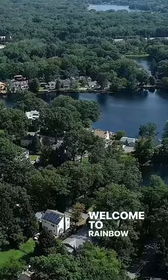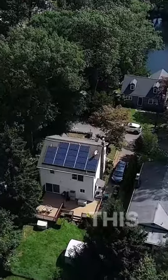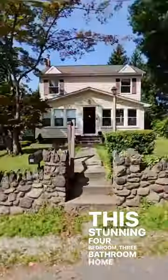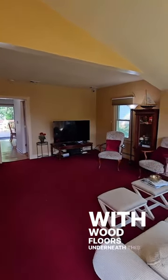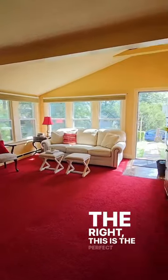Welcome to Rainbow Lakes in Persephone, New Jersey. This stunning four-bedroom, three-bathroom home with a finished basement is everything you've been waiting for. With wood floors underneath this carpet and an office to the right, this is the perfect layout.